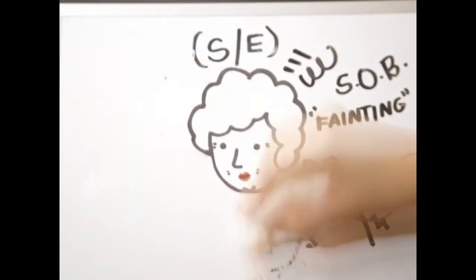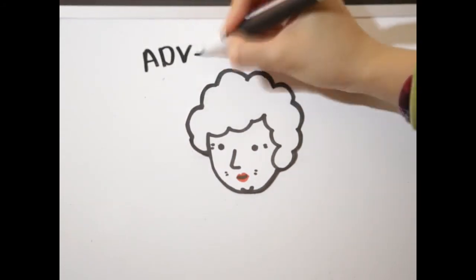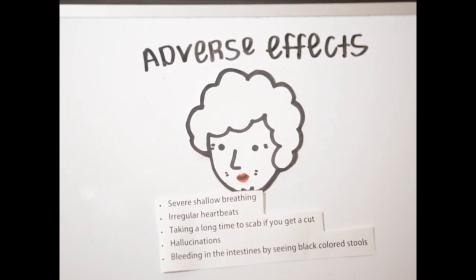However, if you are experiencing any adverse side effects, you will need immediate medical attention. Some severe adverse side effects include severe shallow breathing, irregular heartbeat, taking a long time to scab if you get a cut, hallucinations, and bleeding in the intestines indicated by black-colored stools.